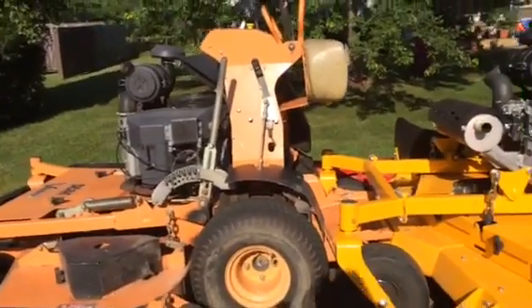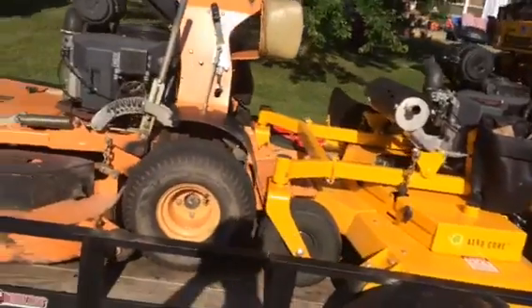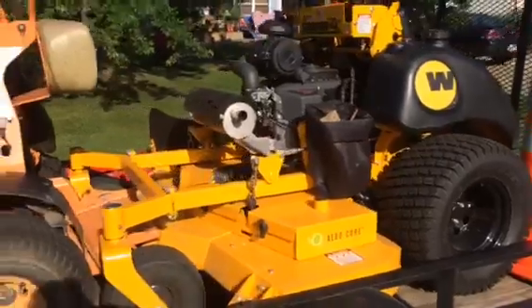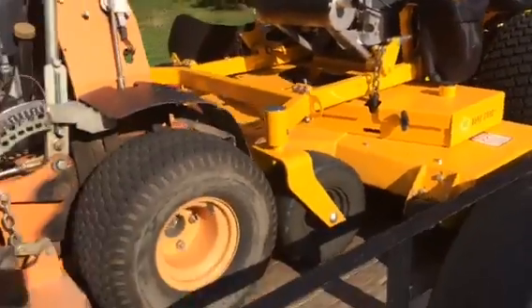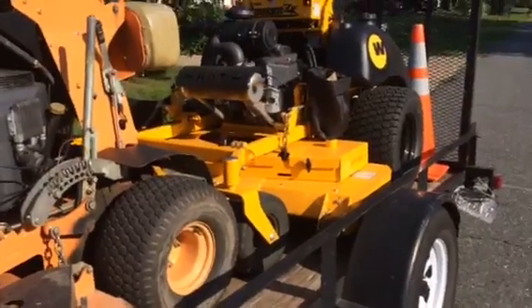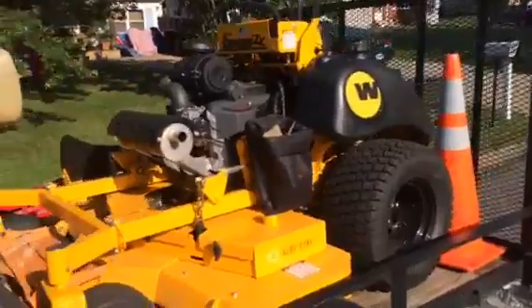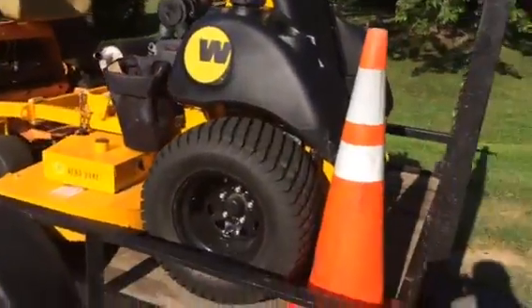The good thing about my current mowers is that they're paid off — I don't owe anything on them, so if I were to buy a new mower I'd have to buy it outright. But look at the tires on this Wright Stander — look how wide those tires are. It's a monster. If anybody has any questions or concerns, please contact me. Thank you for watching Dynamo Services.